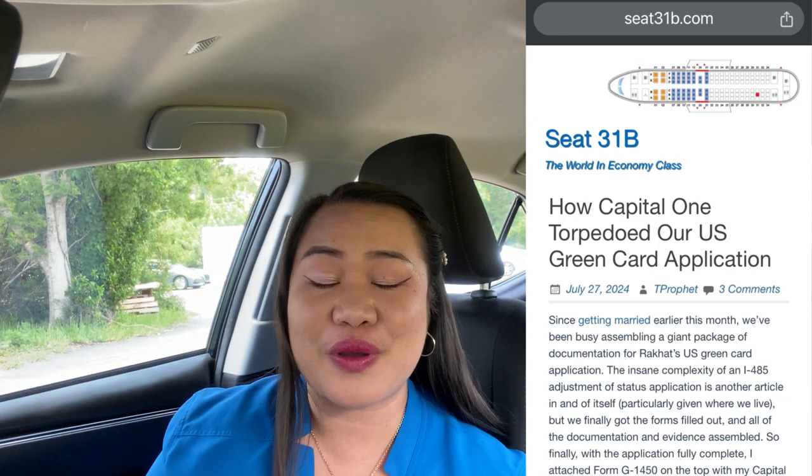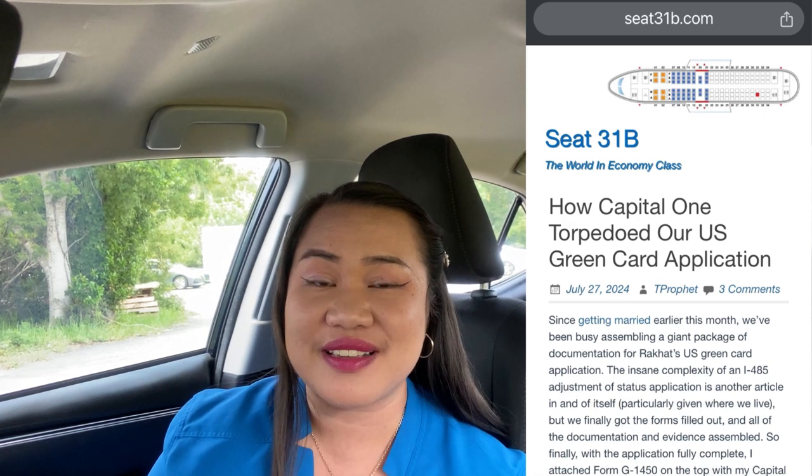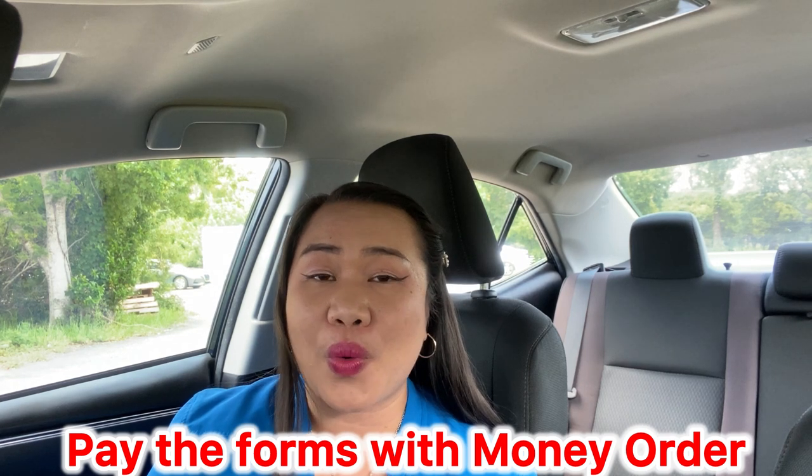There is an article — I will put the link in the description — that explains why it is not advisable to pay for your forms using a credit card, as it might not be processed. Make sure you file your papers with a money order or a check. In our case, we used a money order so that USCIS would know we prepared the correct amount. To find the filing fees, go to uscis.gov.